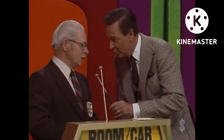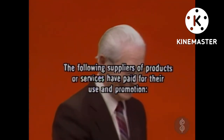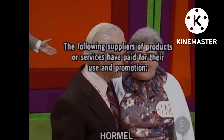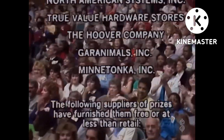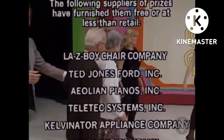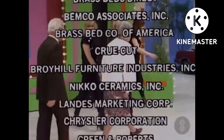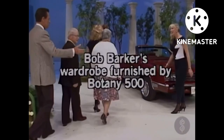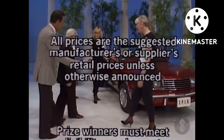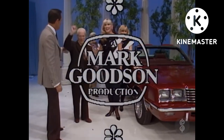That's really a thrill, Bob. Thank you very much. Well, it's a thrill to have met you. It's a genuine pleasure to have met you. Bob Barker saying goodbye, everybody. This is Johnny Olsen speaking for The Price Is Right, America's television production.